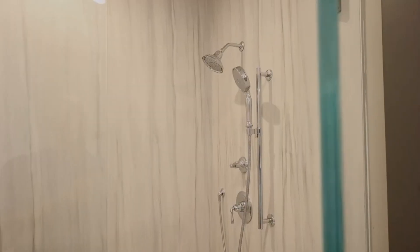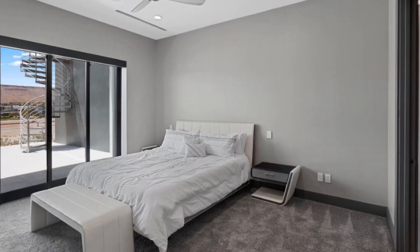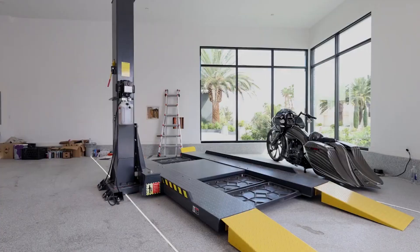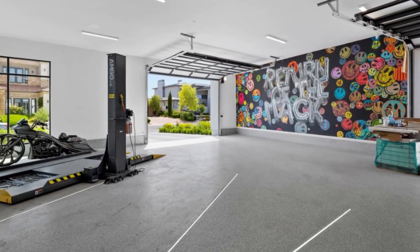This home also comes with a casita that features its own living room, kitchen, bathroom, master suite and everything needed. Besides that, this home also comes with an incredible garage that is extremely spacious and quite stunning.